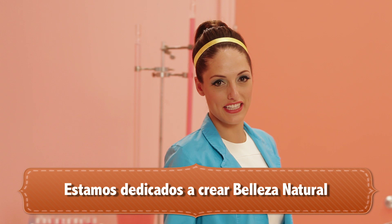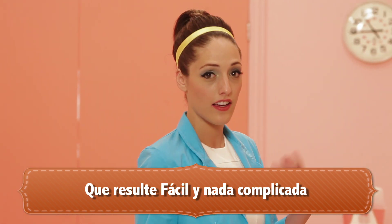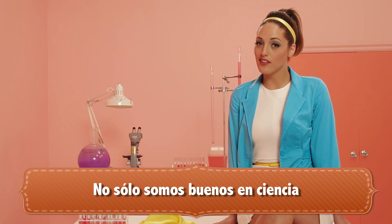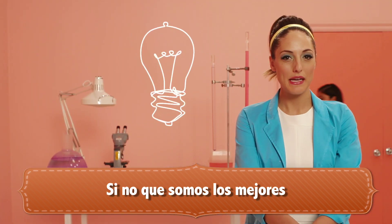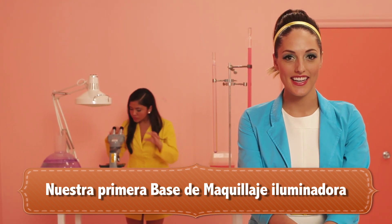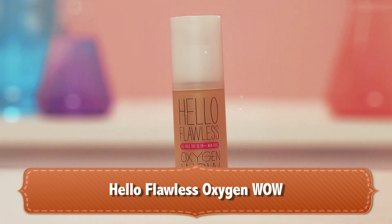Here at Benefit, we're dedicated to making natural beauty unnaturally dazzling and easy — for everyone. We're not just good at science, we're brilliant. My team and I have just perfected our first ever brightening foundation. Introducing Hello Flawless Oxygen Wow.